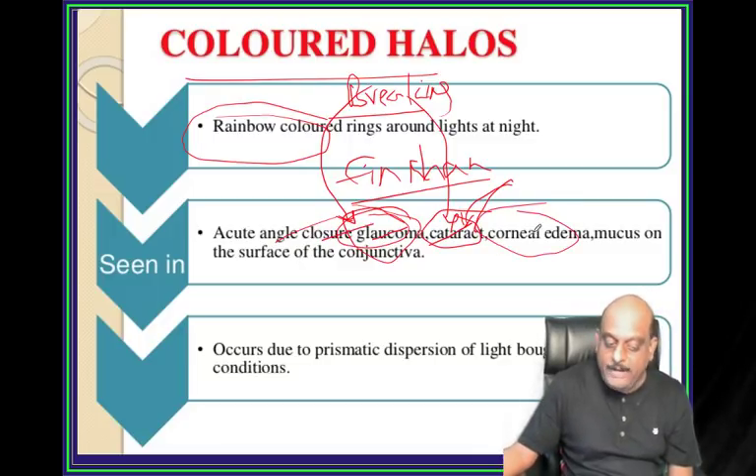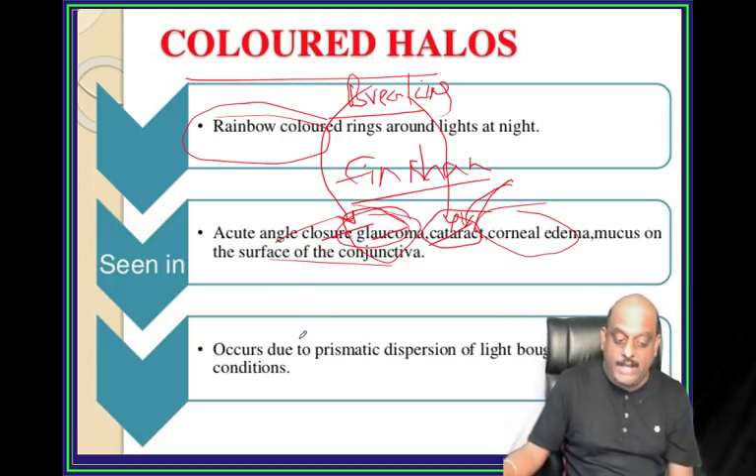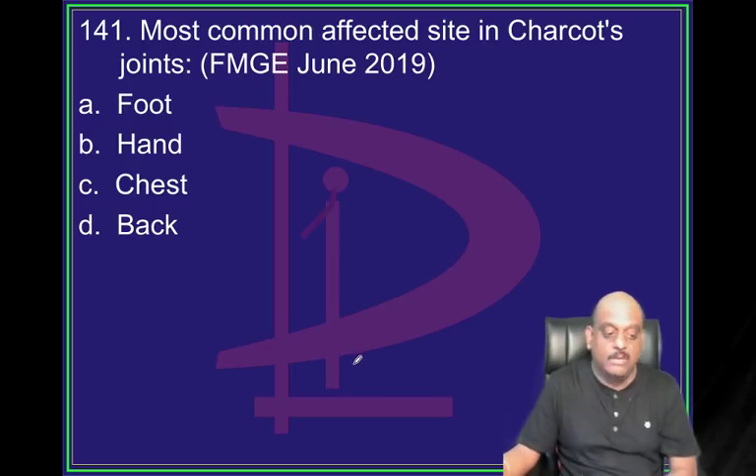Similarly, corneal edema, congenital mucus - anything can lead to colored halos, is what you need to understand.